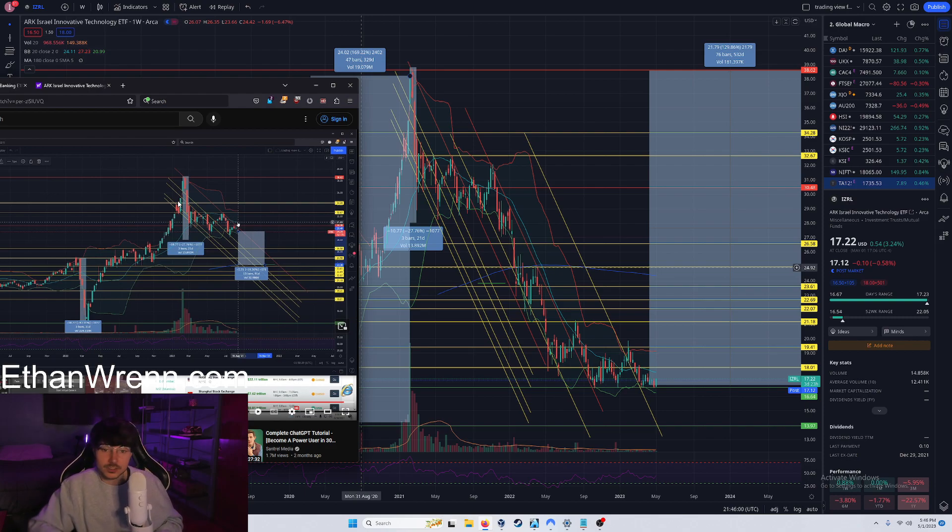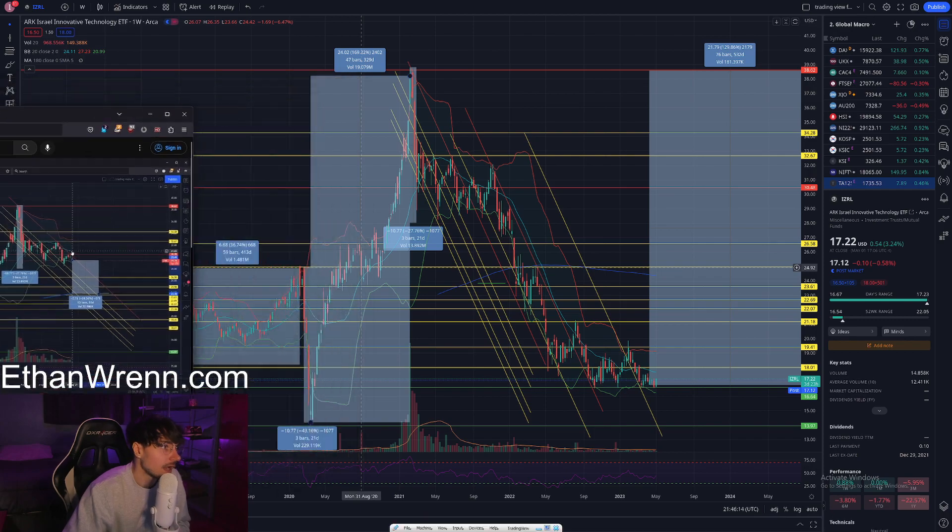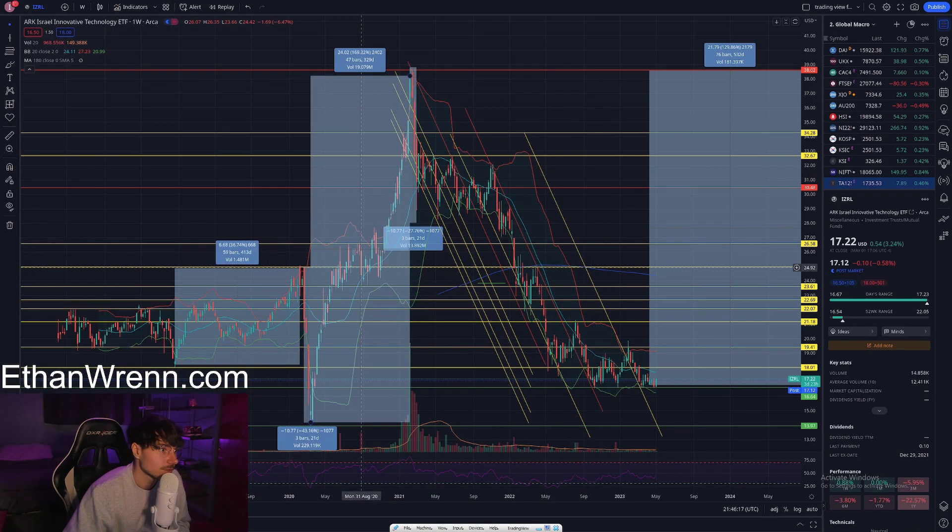A year and a half later, you're getting rid of those short positions, scrapping those shorts on Israel, and potentially even buying shares of these Israel-related assets moving forward. On my YouTube channel, make sure to watch the 'That Time We Shorted' series to gain a little bit of hindsight about our history with this symbol.